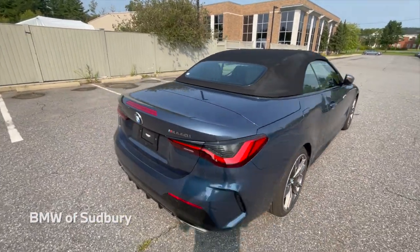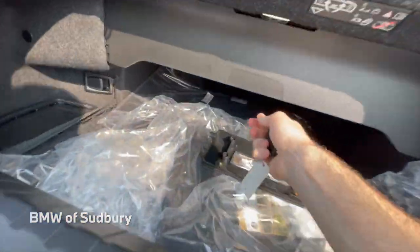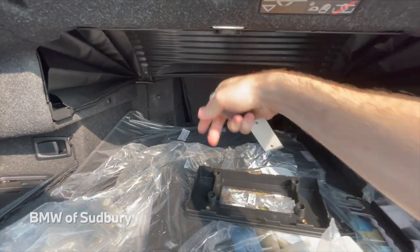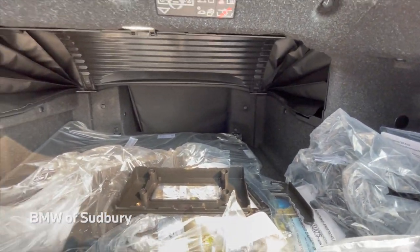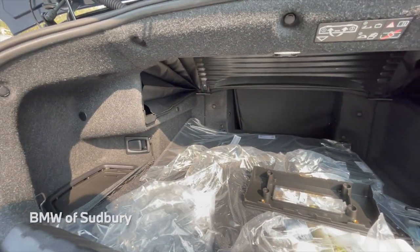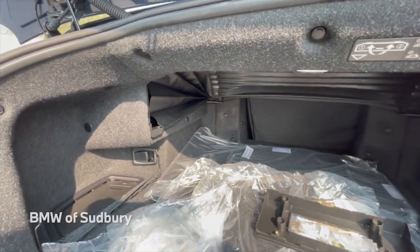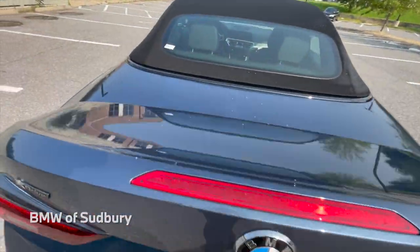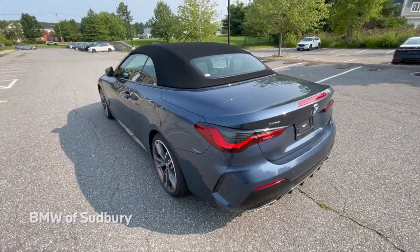Now we can look in the trunk and flip up this little portion, so now you have your maximum amount of trunk space. If you're going on a long trip and you've got some luggage to put in the trunk, you can do that. See you in the next one.